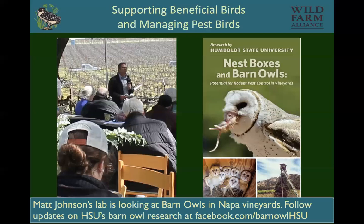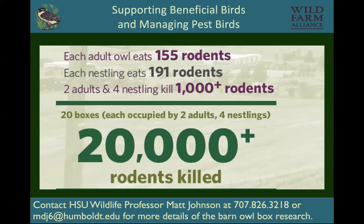Their research documents that two adults and four nestlings will kill 1,000 rodents in a nesting season. So if you have 20 nesting boxes, you could have as many as 2,000 to 20,000 rodents killed. More recently they extrapolated that data and said that if those same six barn owls were on your farm year-round, they would eat 3,500 rodents in a year — quite a bit of service for just putting up a nest box.